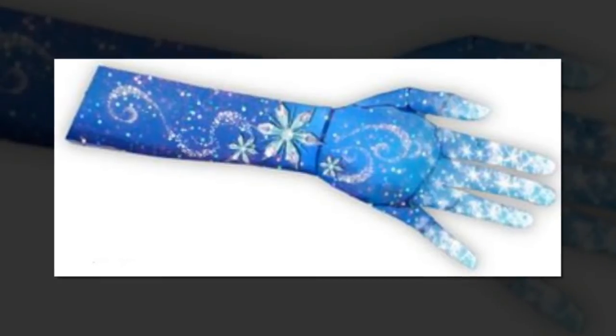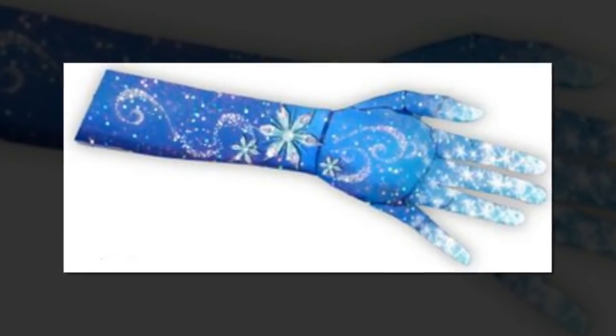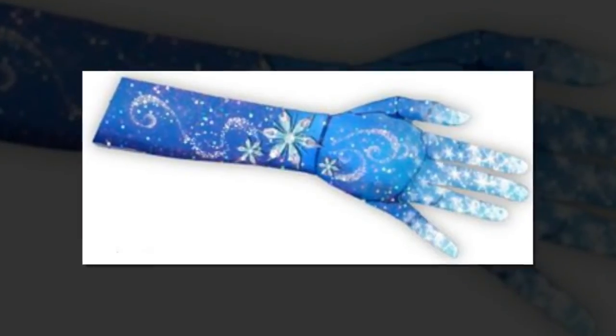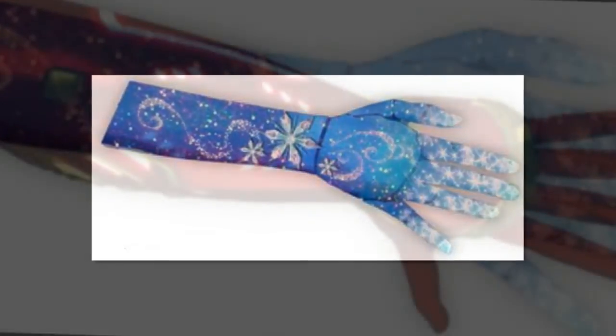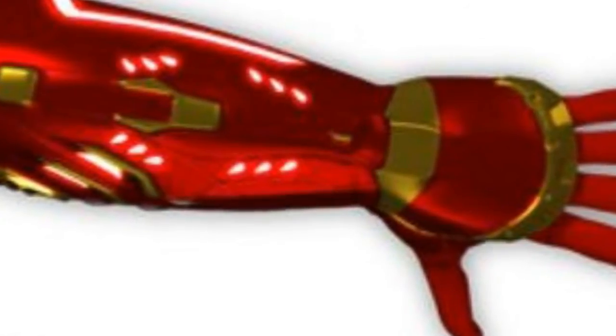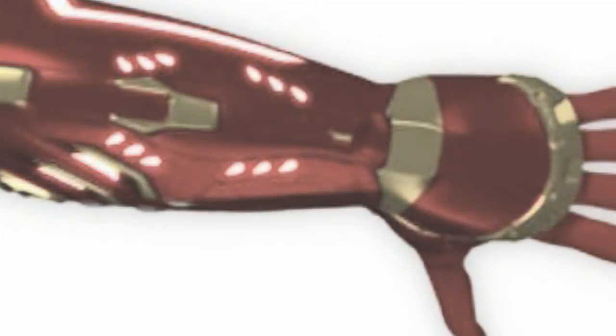Through this program, Open Bionics used Disney's creative talent to create a line of superhero bionic arms for children with some pretty spectacular designs. The designs include a red Iron Man gauntlet with a vibrating repulsor, one of Elsa's sparkling blue gloves from the hit 2013 movie Frozen, and a Star Wars-themed arm that lights up with colored LED lights.